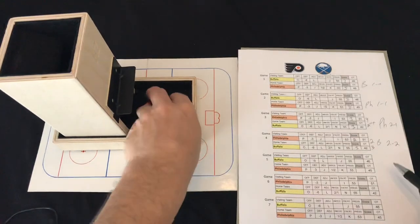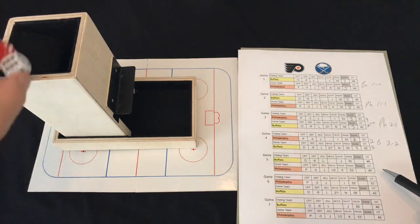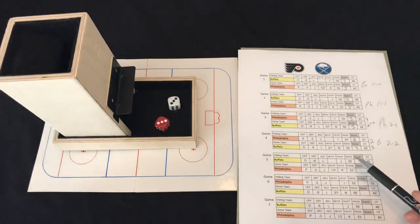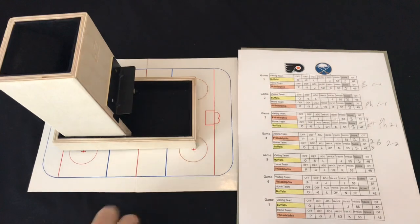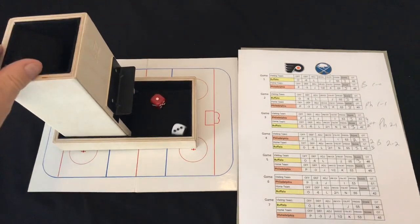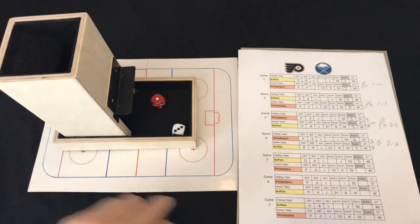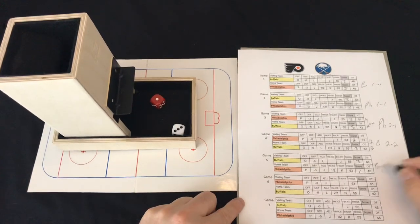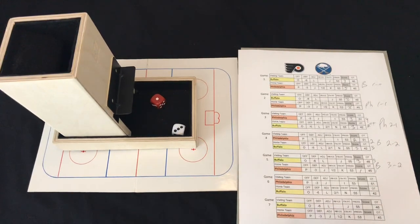Back to the Spectrum for game five. Philadelphia rolls off column J — a 33, a medium roll good enough for three goals. The Sabres have a terrific game; a 13 from column K is good for just one goal. Buffalo takes game five on the road and leads the series three games to two.